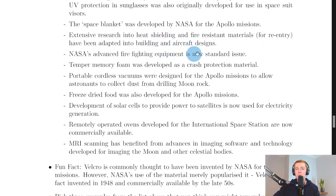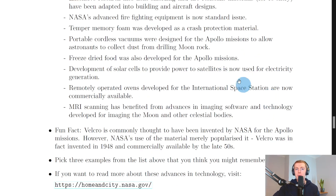Extensive research into heat shielding and fire-resistant materials for re-entry have been adapted into building and aircraft designs. NASA's advanced firefighting equipment is now standard issue. Temper memory foam was developed as a crash protection material and is now found in things like shoes and pillows and mattresses. Portable cordless vacuums were designed for the Apollo missions to allow astronauts to collect dust from drilling moon rock.